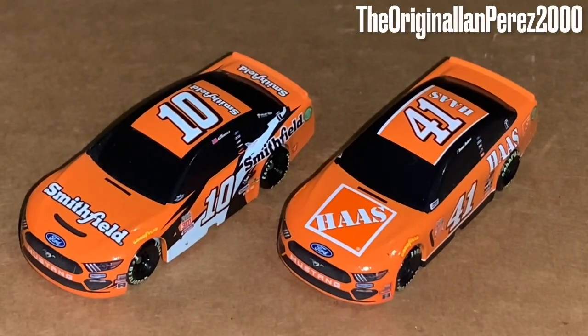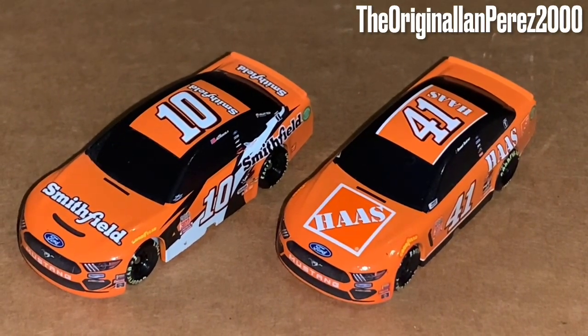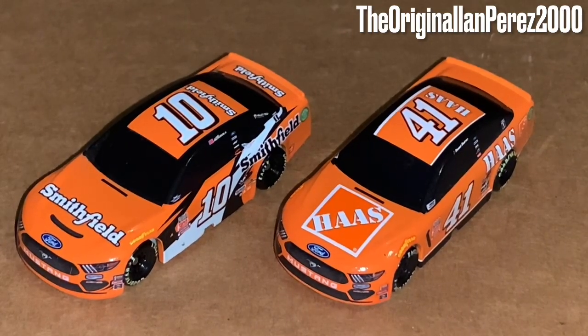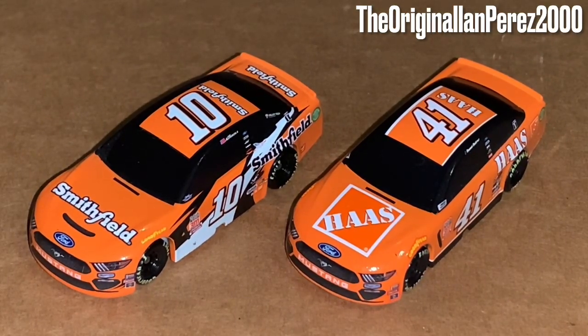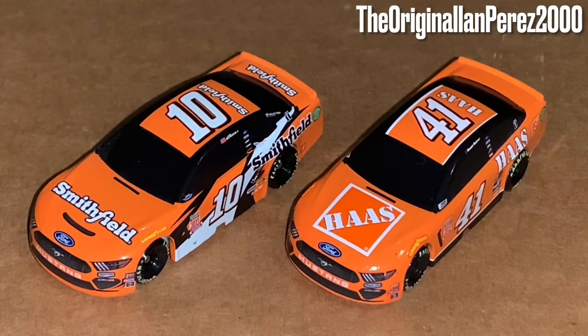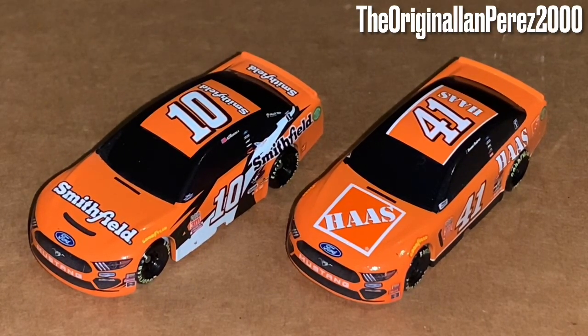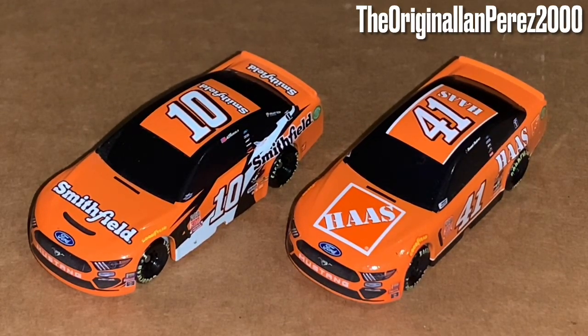It's been a while since I did pre-recorded diecast reviews — last time was back in March. Even though this video and the other 187 videos are going to be uploaded in late August on a Monday/Wednesday/Friday schedule, right now it is June 23rd, 2023. I'm almost done being sick — I had a fever since late Saturday night, so if you hear a different tone from me, that's probably why.